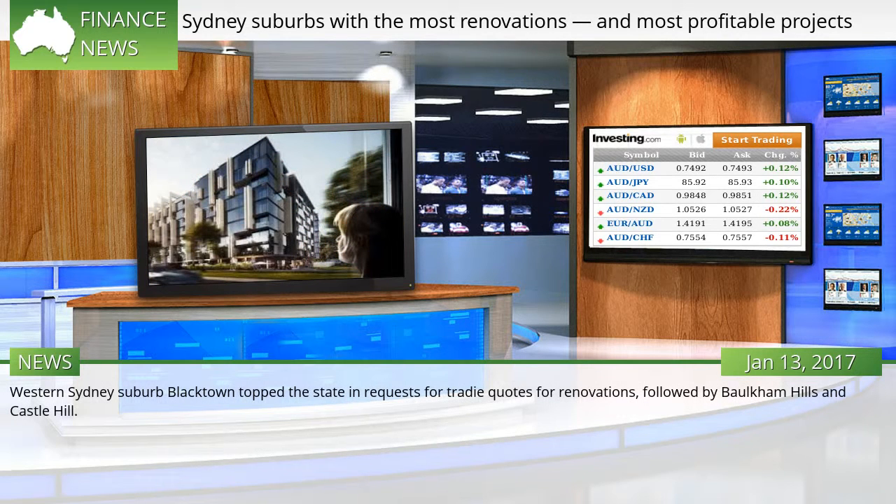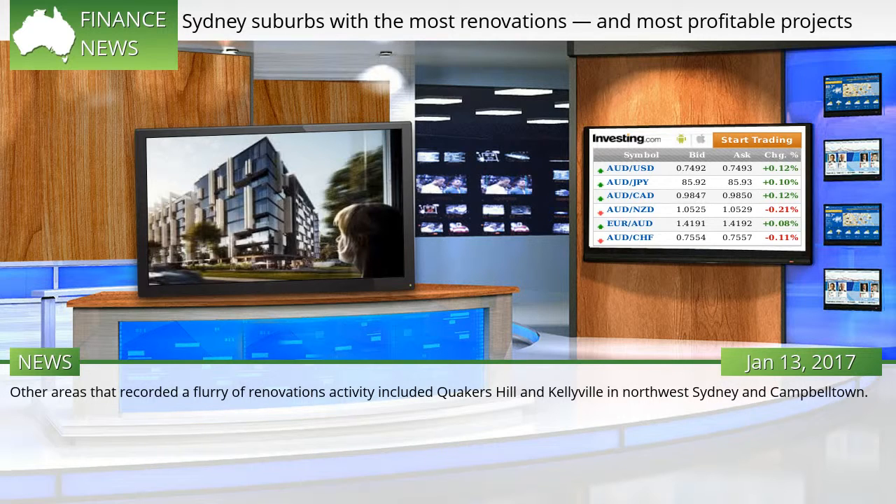Western Sydney suburb Blacktown topped the state in requests for traded quotes for renovations, followed by Baulkham Hills and Castle Hill. Other areas that recorded a flurry of renovation activity included Quakers Hill and Kellyville in northwest Sydney and Campbelltown.